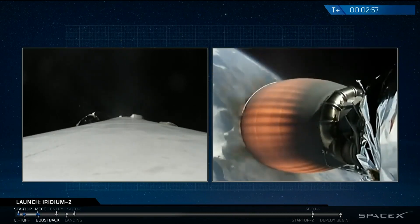Coming up on T plus 3 minutes — stage separation, re-ignition successful. The first stage boost-back burn is underway.